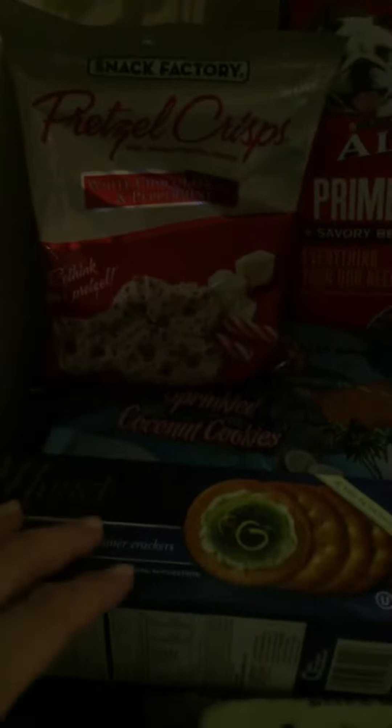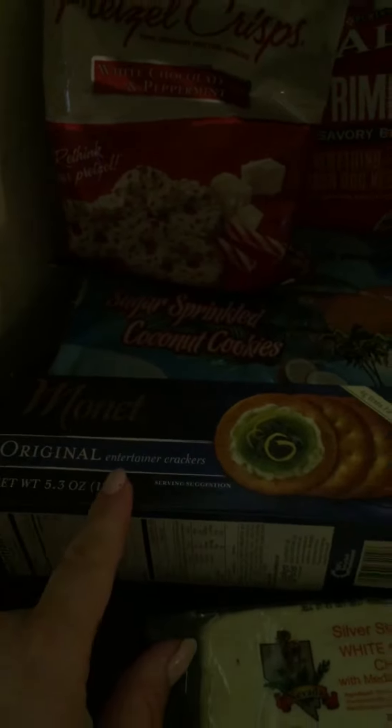These are gonna be the first time to buy sprinkled sugar cookies. The coconut cookies — love them. We got these. We usually get the vegetable crackers but they ran out, so we got the original.